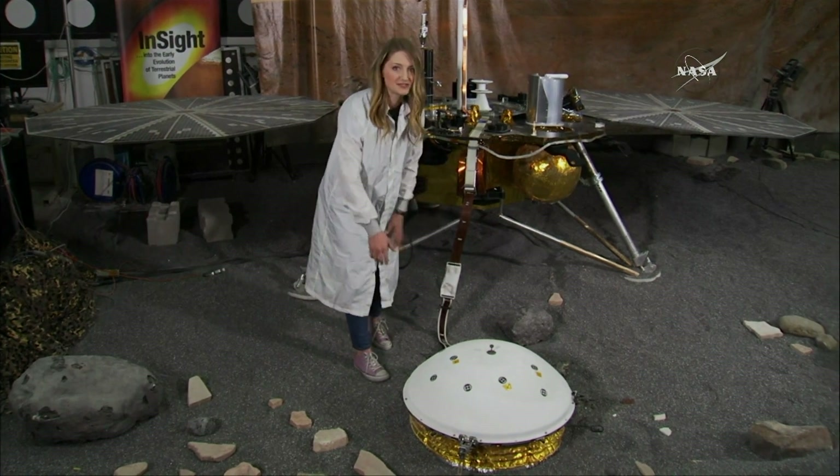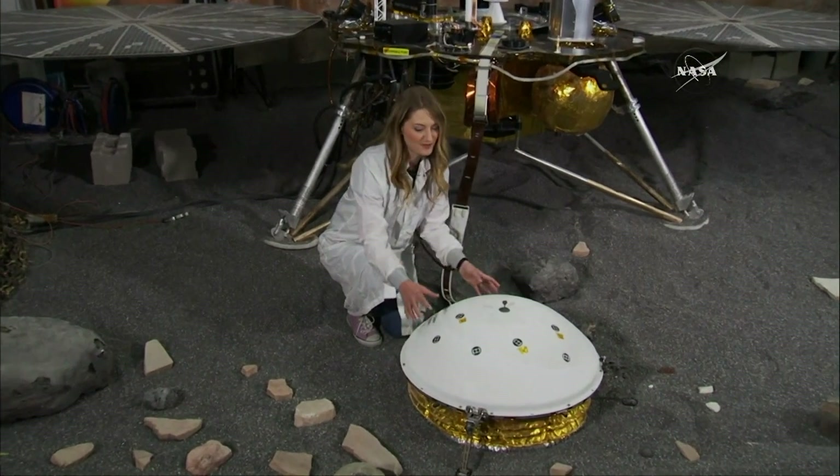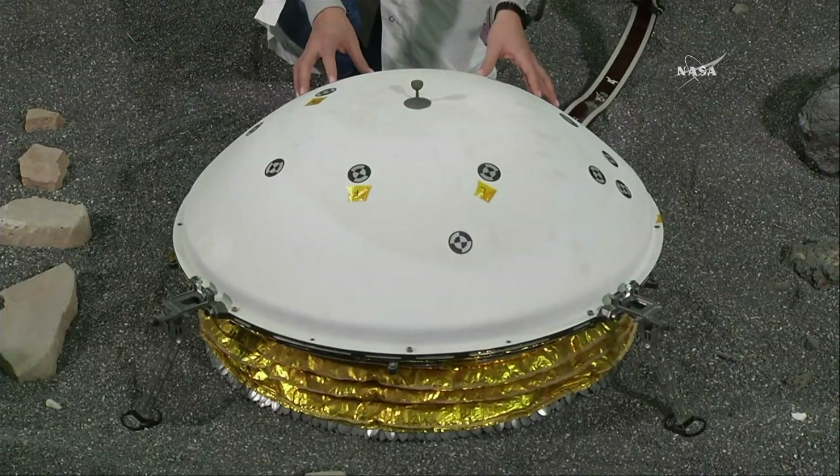So that's kind of an overview of the science that we're doing, and in order to do that science, of course, we have to get to Mars, and we have to put these instruments in a place where they can make their measurements.